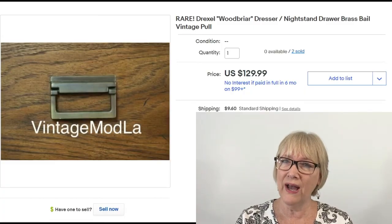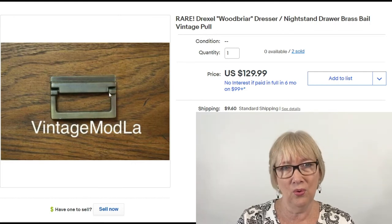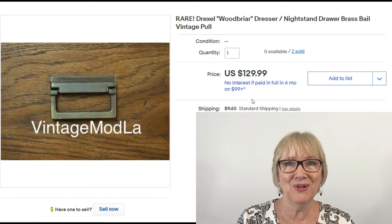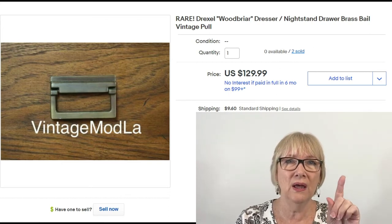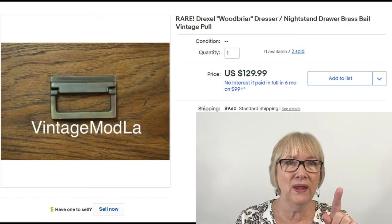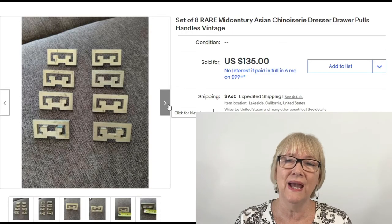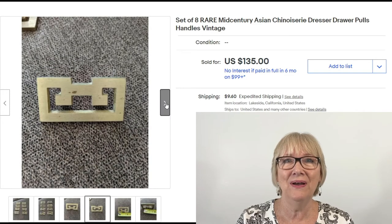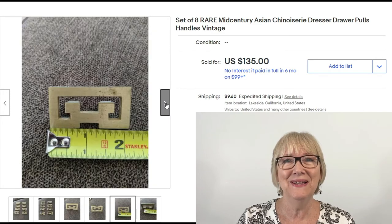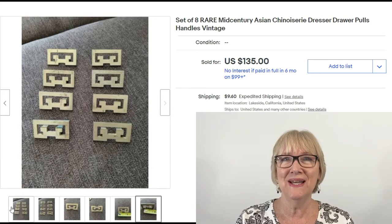Rare Drexel Woodbrier Dresser Nightstand Brass Bale Pull — $129.99 plus shipping for one drawer pull. One. This is on some high-end furniture. And here we have a set of eight mid-century Asian chinoiserie — I think that's how you say it, correct me if I'm wrong — dresser drawer pulls for $135 for eight of them plus shipping.